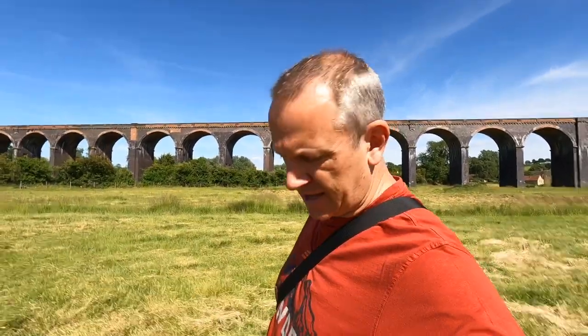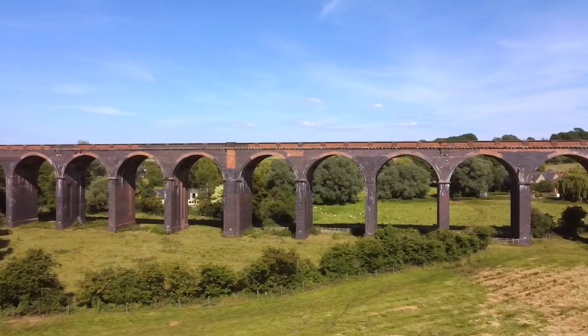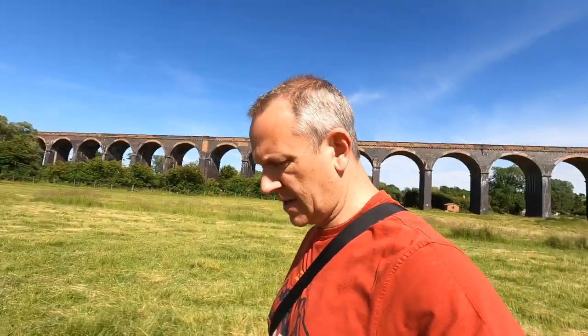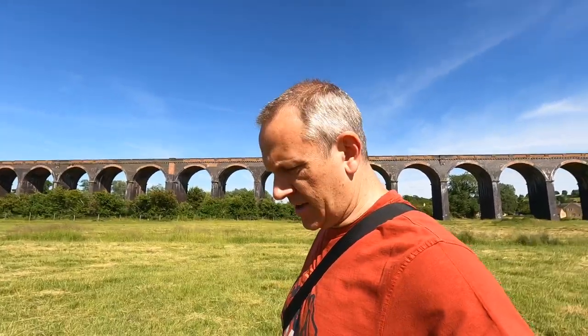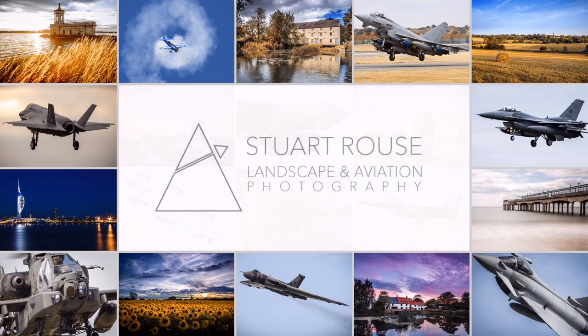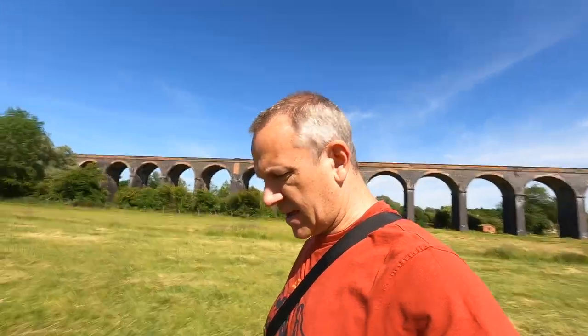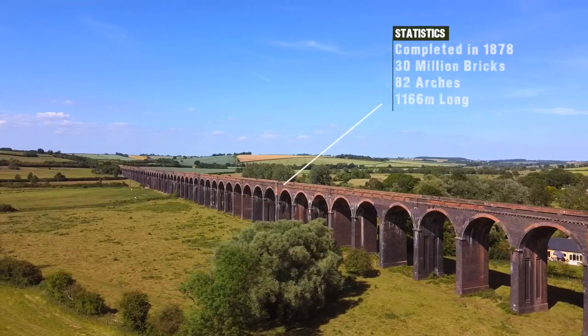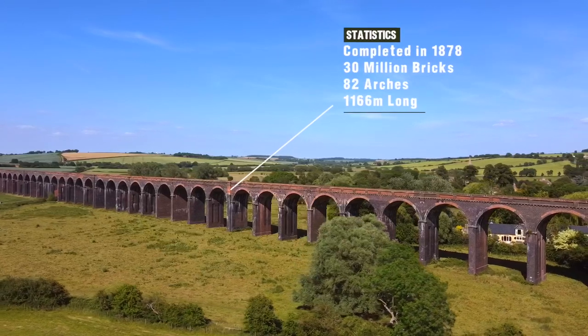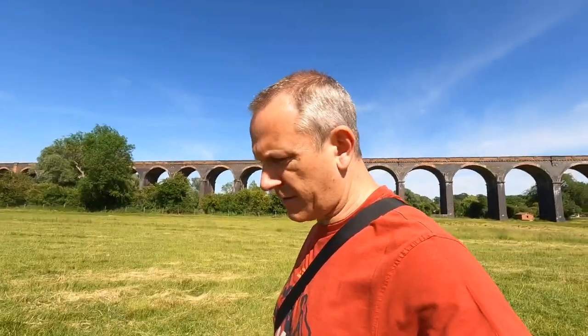Welcome to my nemesis - this is the Haringworth Viaduct, also known as the Welland Valley Viaduct. It's been my nemesis for a number of years because I've been wanting to photograph it but I've never quite found the right place to shoot from. I had a couple of attempts and the first couple were pretty average, then I did a black and white which was fairly successful, but I don't think it quite does it justice. This viaduct is fairly local to me.